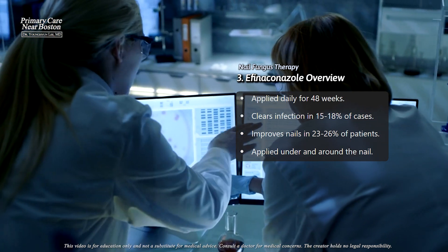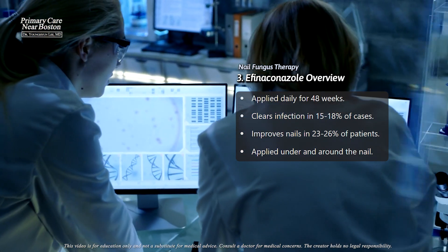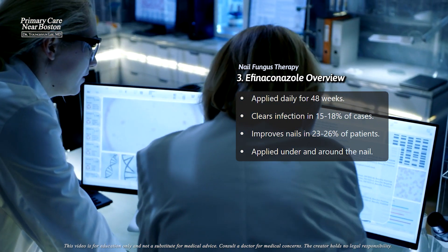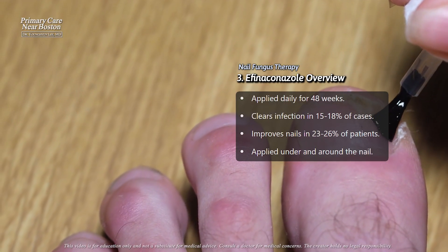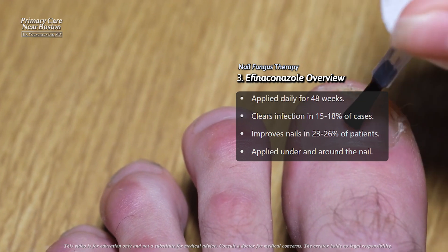It also improved the nail significantly in about 23% to 26% of cases, which is better than a placebo. It's applied with a brush to cover the nail, nearby skin, and underneath the nail.